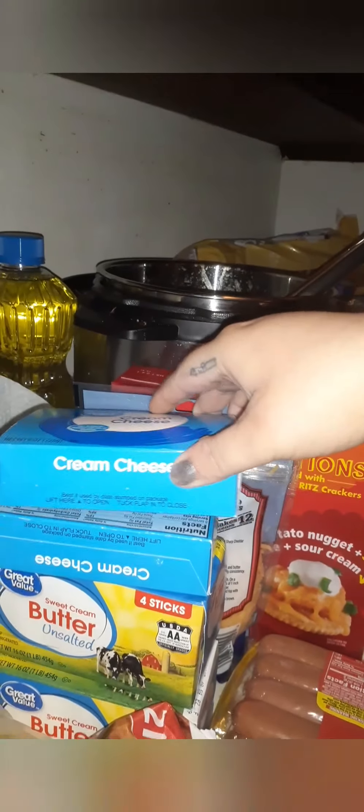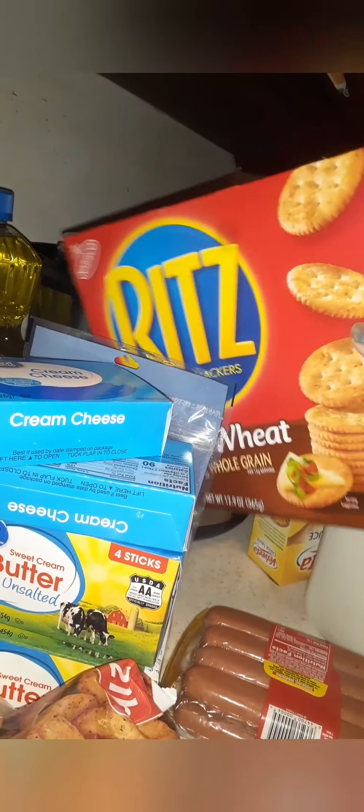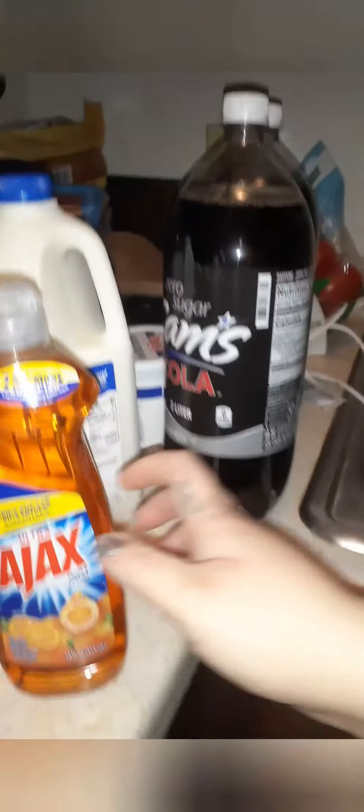I got me some cream cheese for my pumpkin rolls, some unsalted butter, some more cheese. I got the whole wheat crackers and Ritz for my casserole. I got some of this to clean my dishes with.